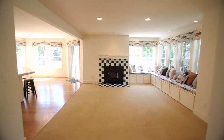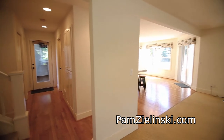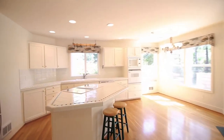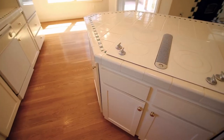Heading inside, you'll discover an open great room style floor plan with hardwoods and tile floors and abundant natural light. The delightful kitchen features a large cooktop island with breakfast bar seating and plenty of storage space.